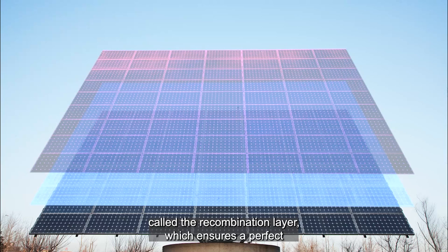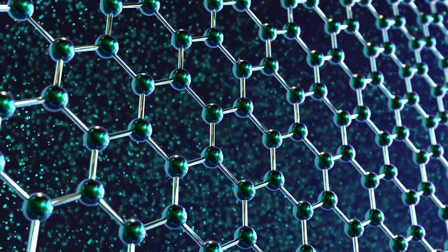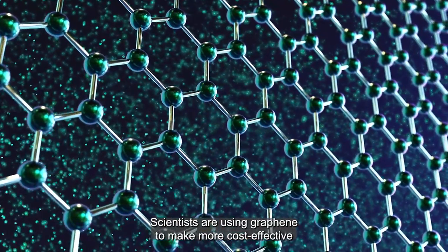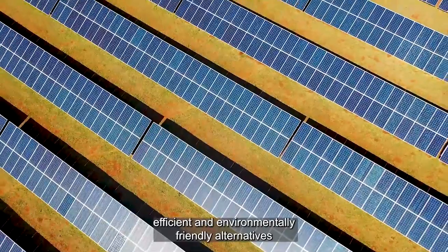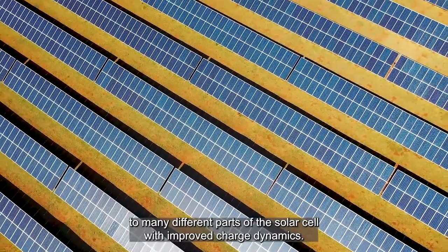The filling of the sandwich is a graphene-based layer called the recombination layer, which ensures a perfect electrical connection between the top and bottom cells. Scientists are using graphene to make more cost-effective, efficient, and environmentally friendly alternatives to many different parts of the solar cell.